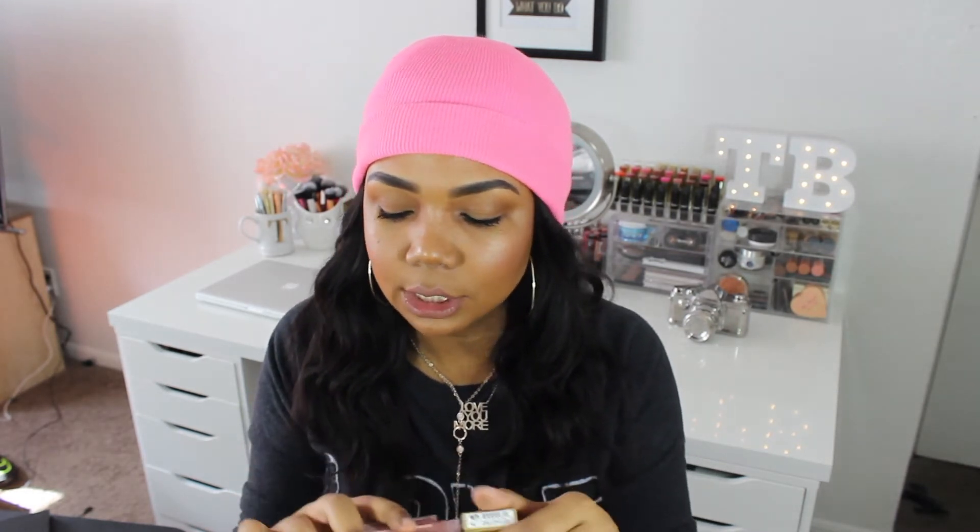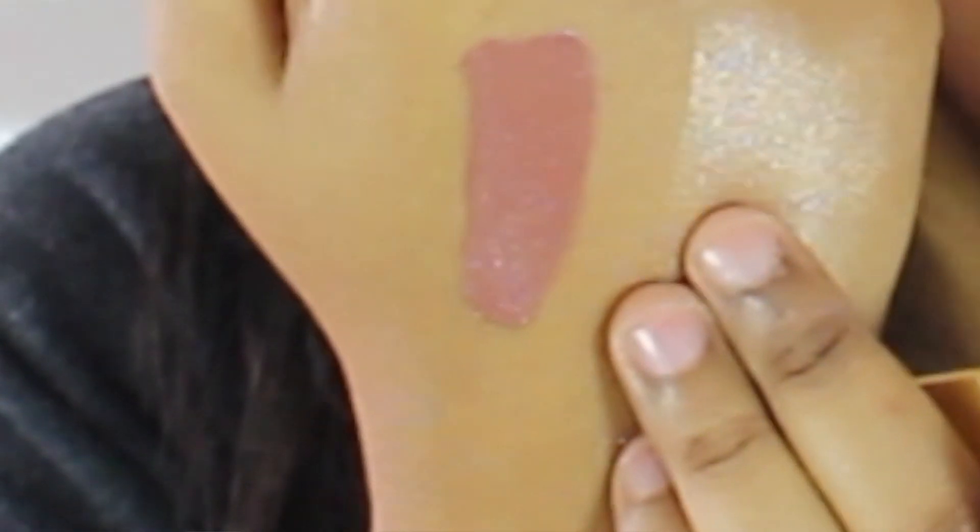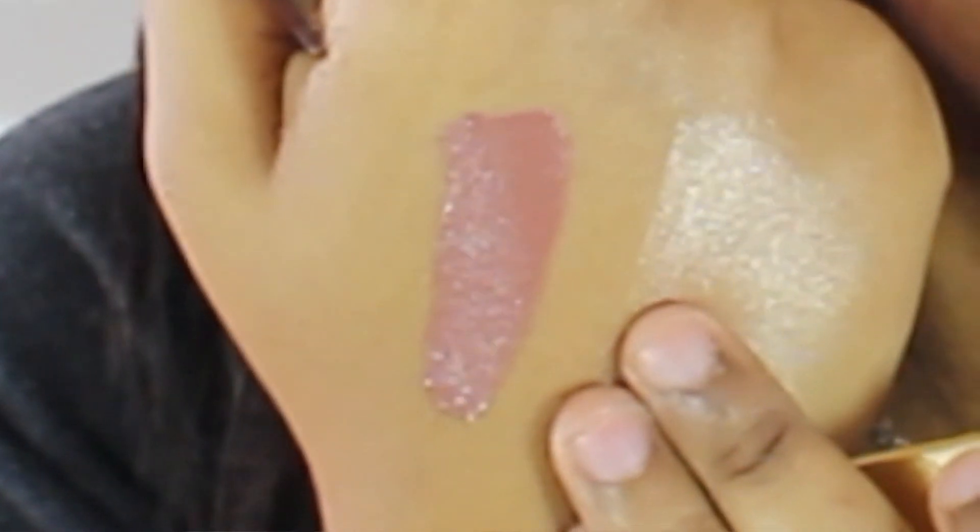The next product that I've been liking as well is my Milani Amore Matte Lip Cream. These are the latest shades that came out. The one I've been liking is the color Honey — it's the one I'm wearing right now on my lips. I love this color for everyday use. It's a really nice brownish rosy color and it's a really long-lasting liquid lipstick.